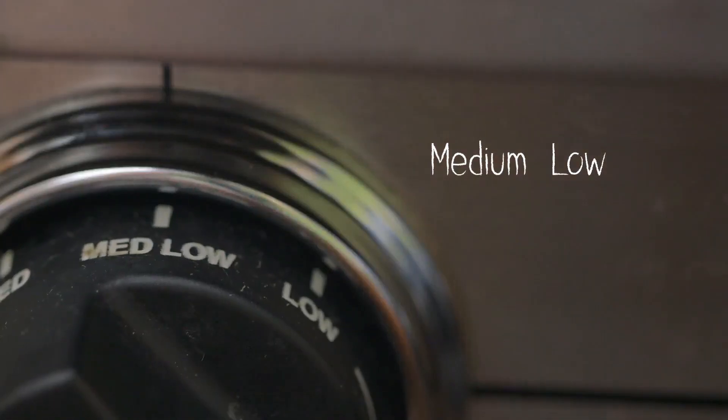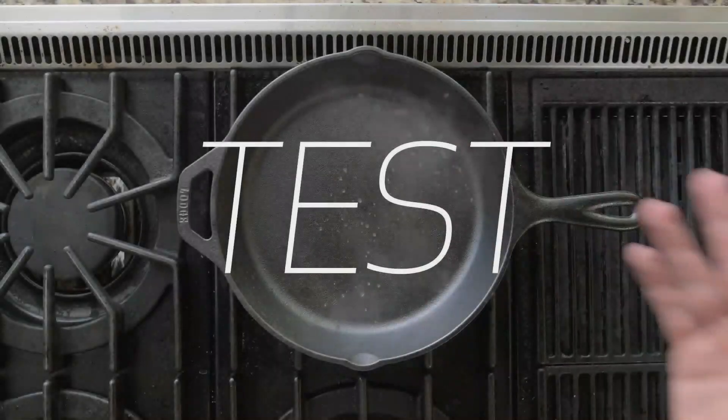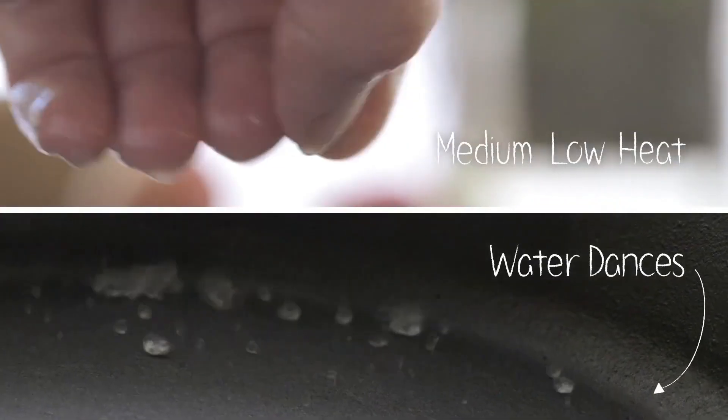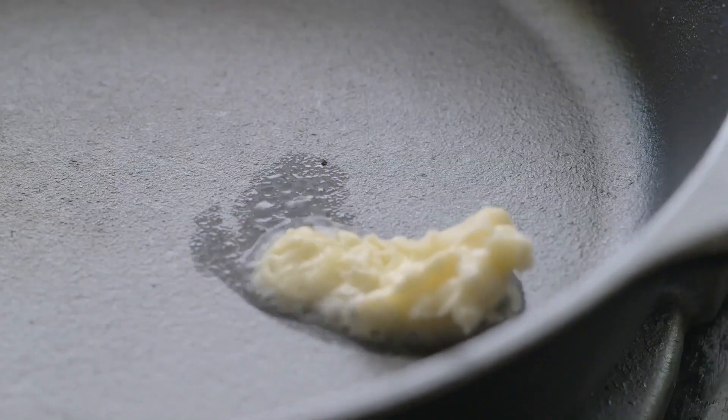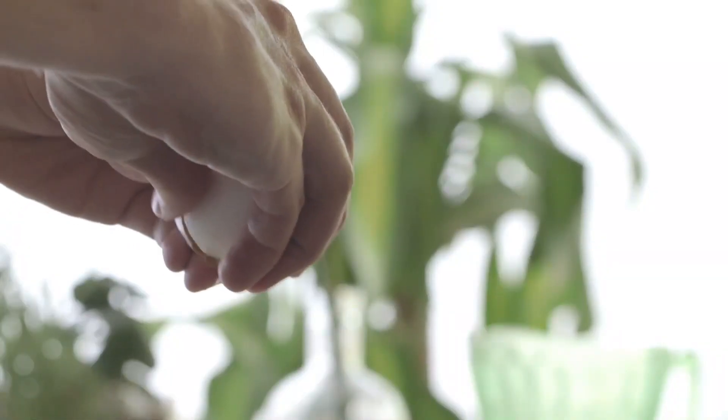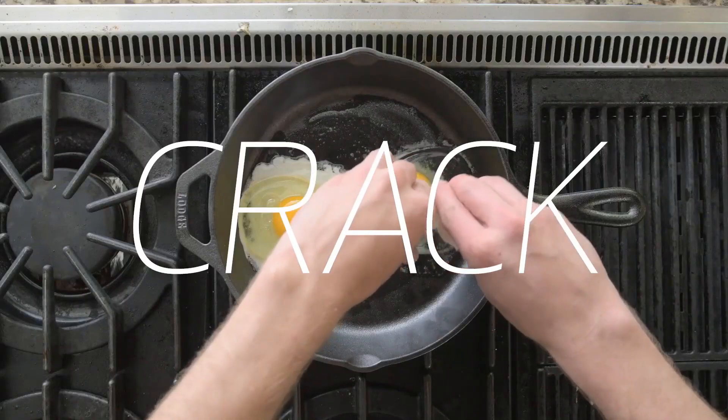Constructed of an ultra-durable alloy of steel and carbon, cast iron pans heat and cook evenly and stand up to the nicks, dents, and scratches one might typically find with other types of pans. Cast iron can sear a steak beautifully, hold a constant temperature for deep frying, and even be used as bakeware for your favorite cornbread recipe.